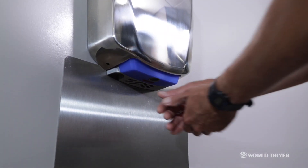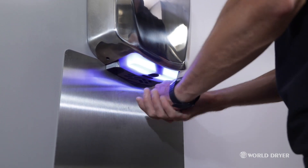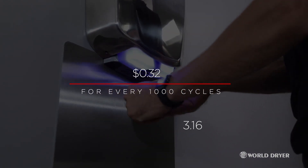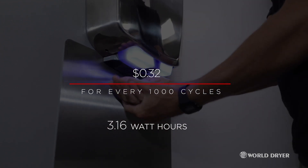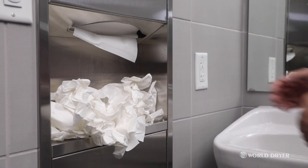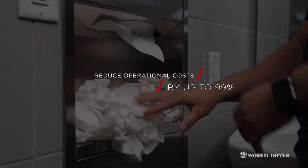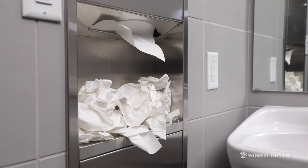VerdaDry is just as smart with savings as it is with sanitation. It costs 32 cents for every 1,000 cycles and only uses 3.16 watt hours. Stack that against paper towels — building owners reduce operational cost by up to 99%, all while keeping maintenance to a minimum.